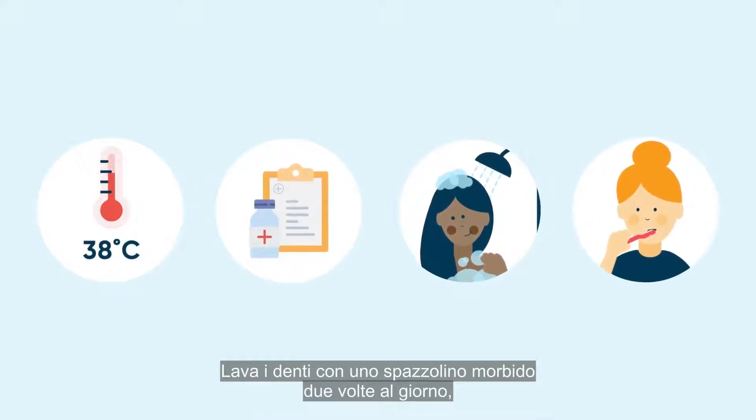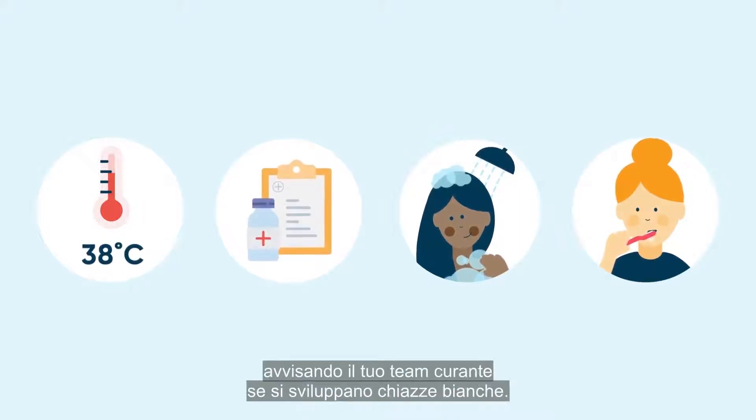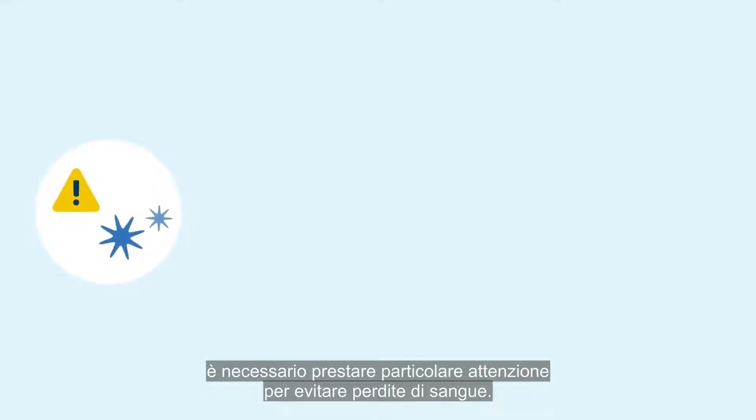Brush your teeth with a soft toothbrush twice a day and use gentle saltwater mouthwash, notifying your treating team if any white areas develop. These are known as mouth sores. As your platelets may be low, extra care should be taken to avoid bleeding.